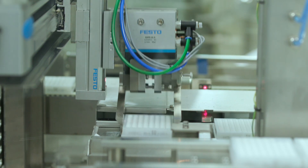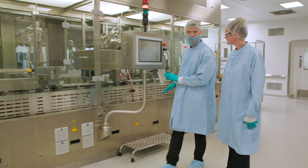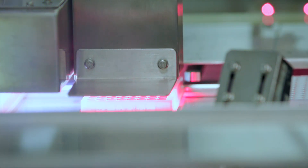Pencoyd has a long history of innovation in the field. The Pencoyd plant produces more than 30 different well types across 70 testing products, and the Pencoyd team is laser focused on quality.